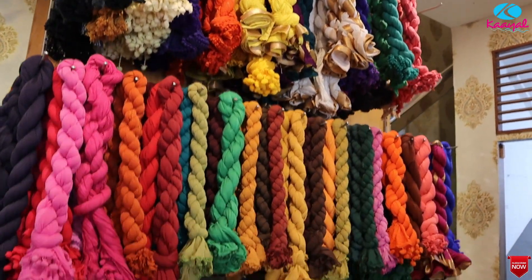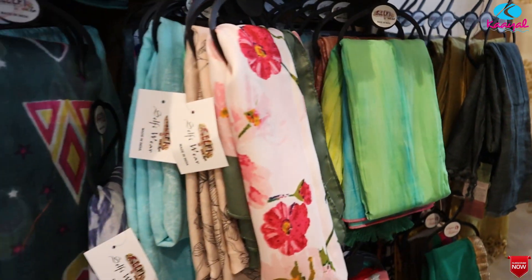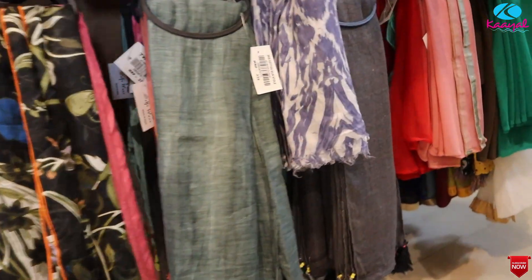We have a collection of scarves. We have all fabric and stores with all varieties of scarves.